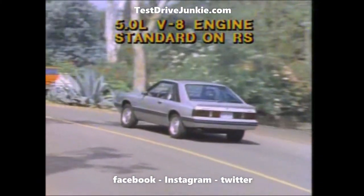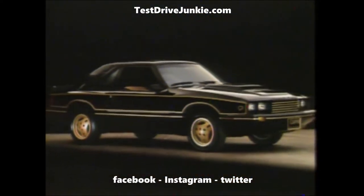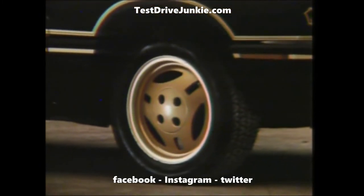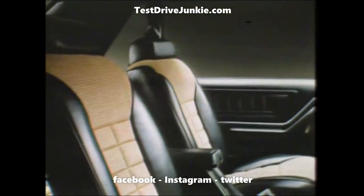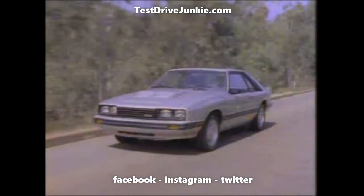Capri RS — or something magic: Capri Black Magic. The bold cat trimmed in gold with forged metric aluminum wheels, special TRX tires and its own unique handling suspension. Black and gold inside — the driver's car, the magic one.